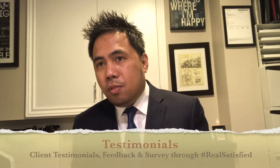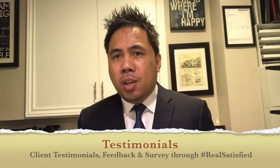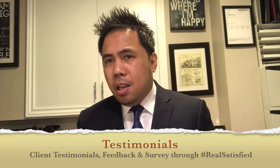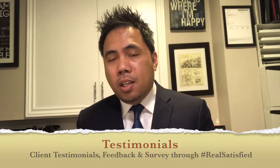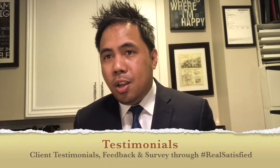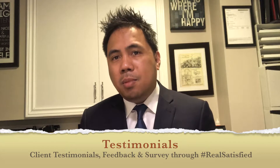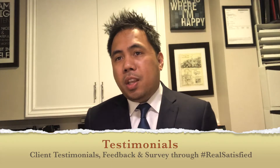Watch or read the testimonials from my previous clients through Real Satisfied. Real Satisfied is a third-party company exclusive to Century 21 that provides a survey or feedback straight from our clients whenever we do a transaction — basically similar to a call center environment for customer retention.